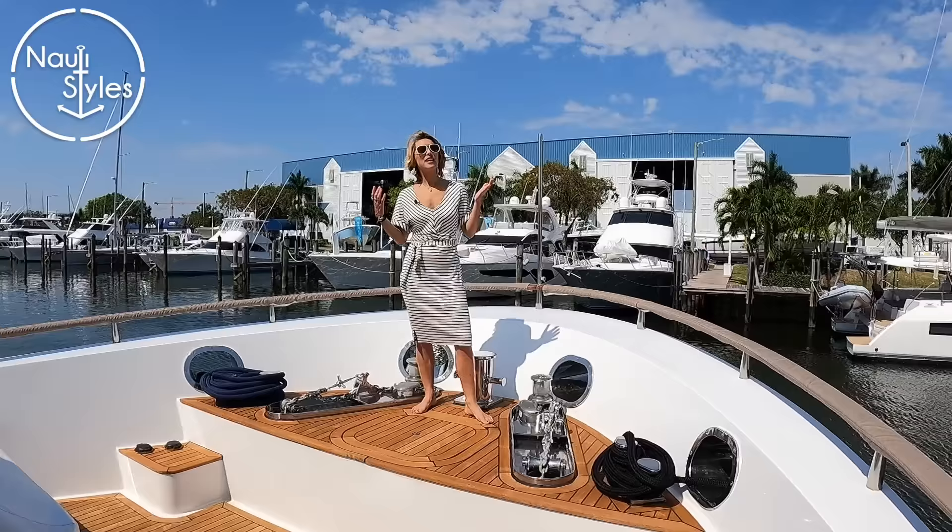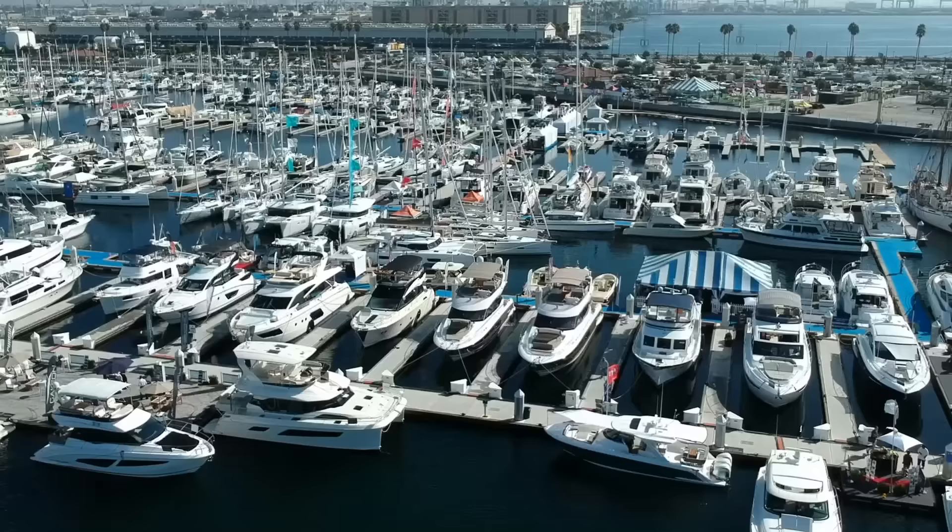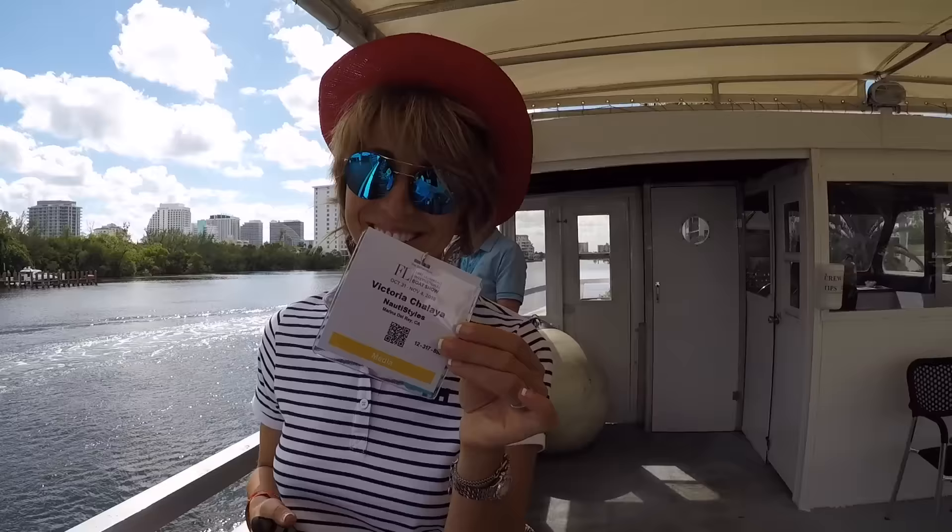Hi guys, welcome back to Naughty Styles. We are in hot, sunny and beautiful Fort Lauderdale, Florida and we're here to show you a very interesting Explorer Yacht.